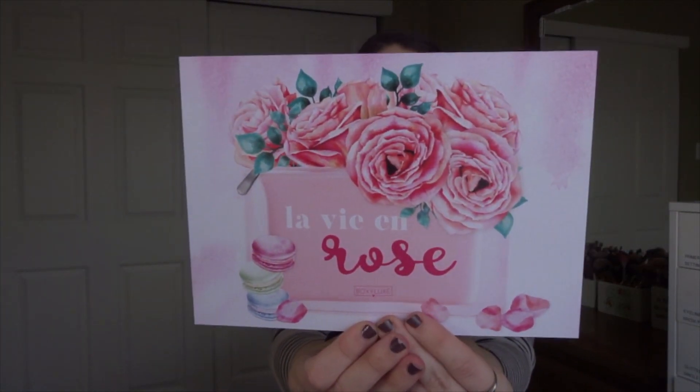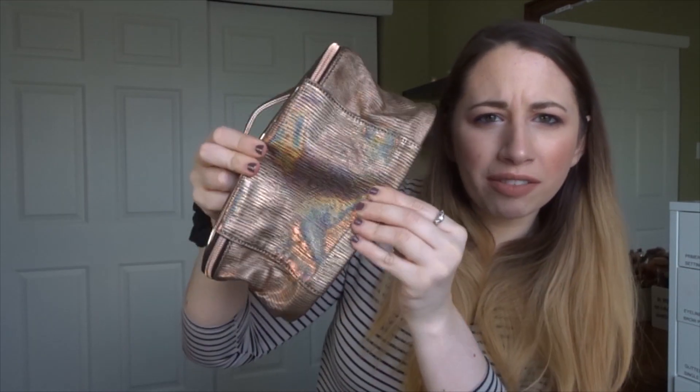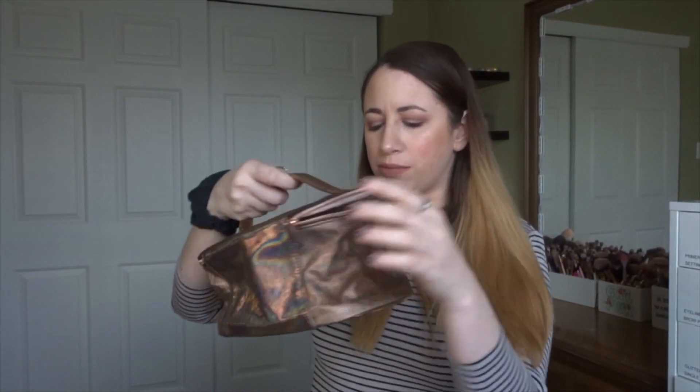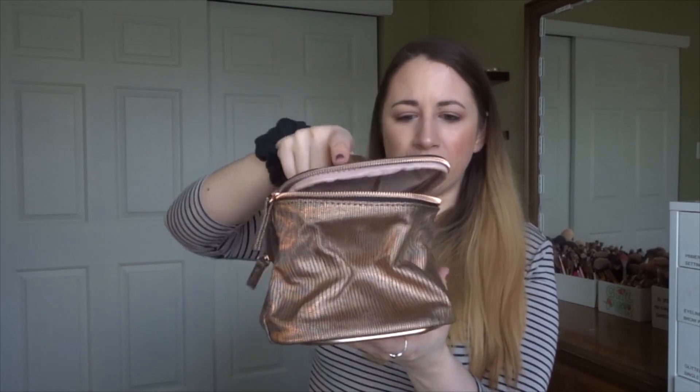The theme this month is Le Vieux Rose, and here we have all the information for everything inside the box. On top we actually have a makeup bag. It's holographic — there are little rainbows in it. These are definitely cute and a good size bag. I don't necessarily subscribe to Boxy Luxe to get this bag, but it's a nice decent size for travel. I like this one better than the one we got last Boxy Luxe for sure.